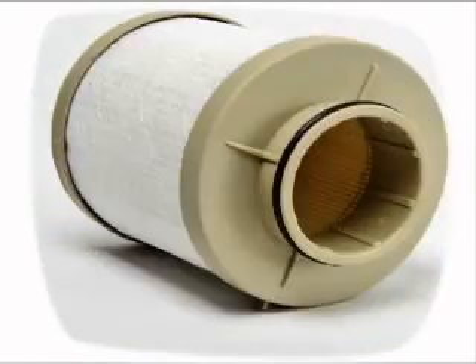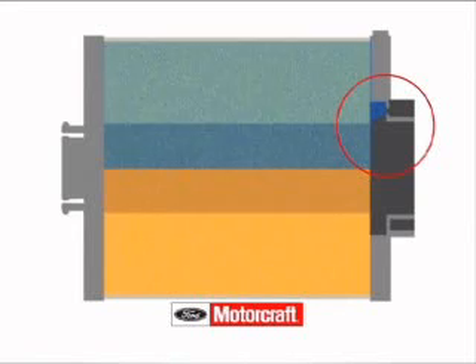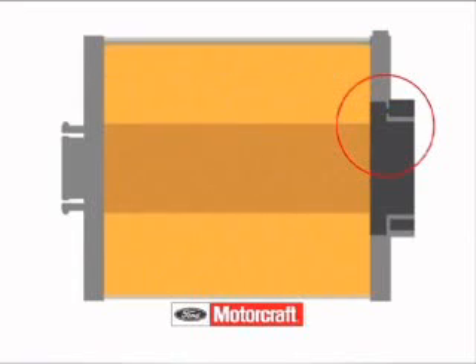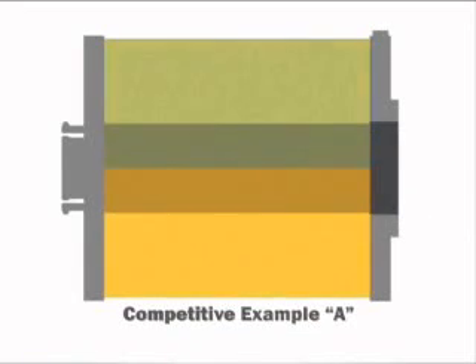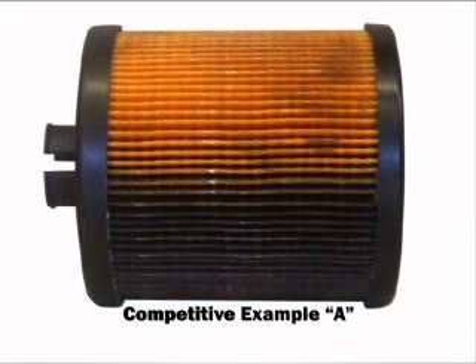Another critical advantage of the chassis-mounted Motorcraft fuel filter is its air bleed orifice. It is engineered to utilize the full potential of the filter pleats. This orifice allows air to be purged from the top half of the fuel filter. Without it, as in fuel filter competitive example A, only half of the filter media will be used, which will dramatically reduce the fuel filter's life and efficiency.